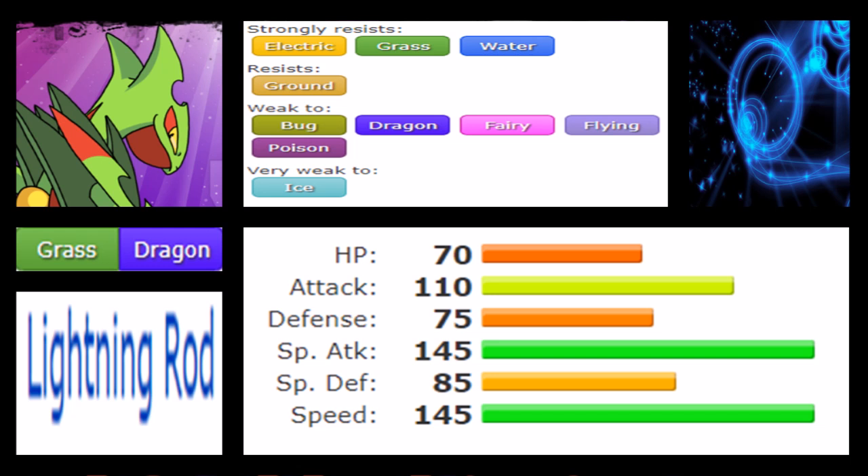Sceptile has Lightning Rod as its ability. It does provide an immunity to Electric moves and can absorb Thunder Wave, but it isn't a particularly great immunity for what Sceptile wants to do offensively. There are arguably better abilities for this type of Pokémon and it does feel like a missed opportunity. That said, teammates that can lure Electric moves — like Manectric — make Sceptile a very strong ally in those situations.